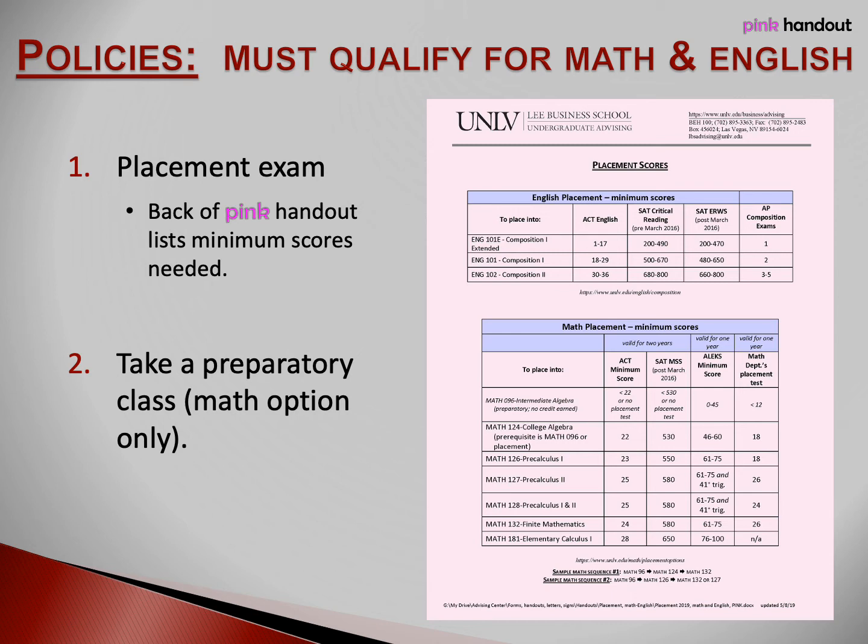Let's talk about English first. The English department allows students to place into freshman composition based on certain scores earned on the ACT, SAT, or AP composition tests. The minimum scores are listed on this slide and on your pink handout. The first freshman composition class you must take is English 101. If your test scores don't qualify you for English 101, then you may take English 101E in one semester and English 101F in the next — both classes are three credits each and you need both to satisfy the English 101 requirement. If you're a non-native English speaker, you may take English 113 in place of English 101.